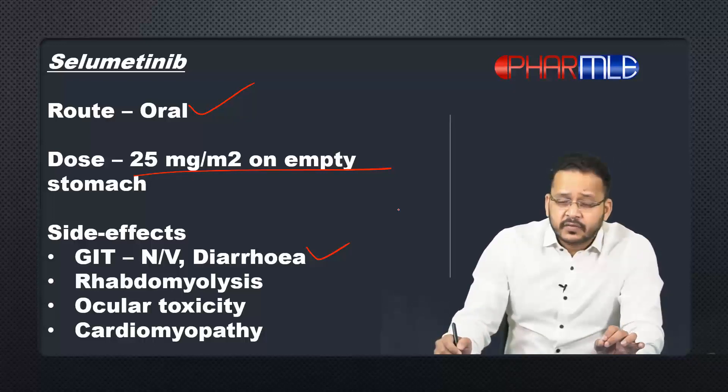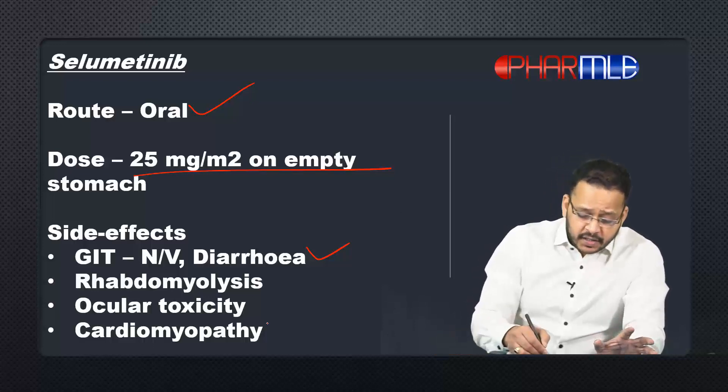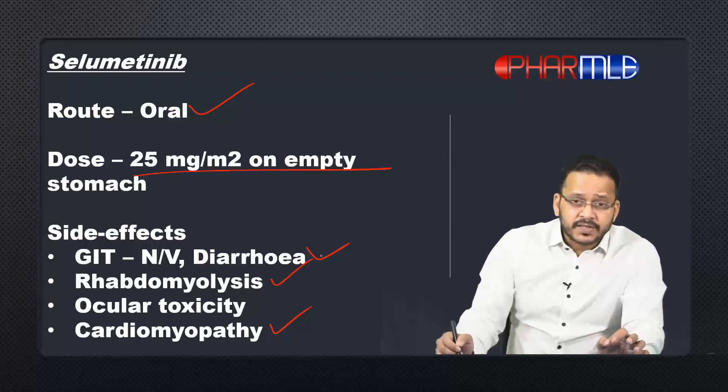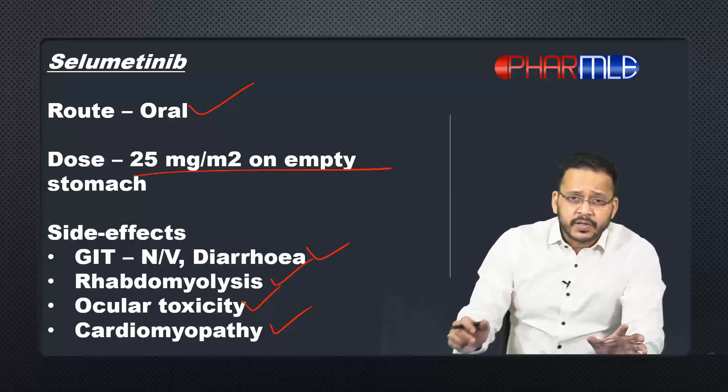The side effects are not much different from other anti-cancer drugs. It gives GI side effects like nausea, vomiting, and diarrhea. Apart from that, it gives cardiac side effects like cardiomyopathy. Skeletal muscles are also affected — rhabdomyolysis — and it can also cause some oculotoxicity.